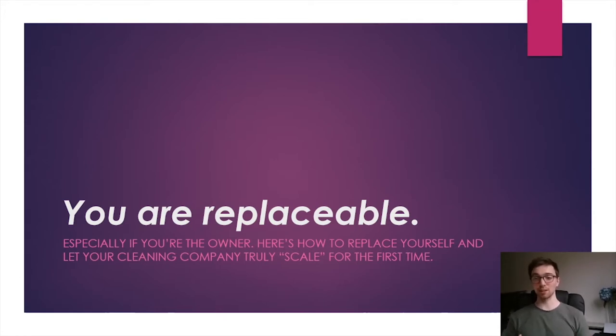I really appreciate you guys signing up for this talk, and as a gift I want to share something really special with you. This talk is about something that we've all been thinking about a lot the past few years: how to hire and train your own virtual assistant for your cleaning company.